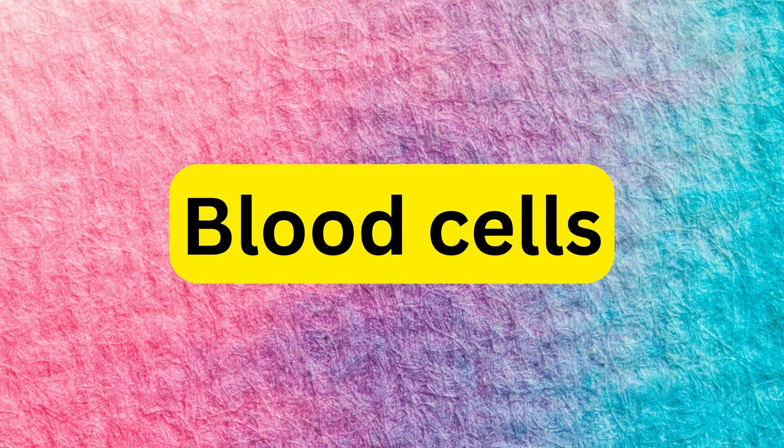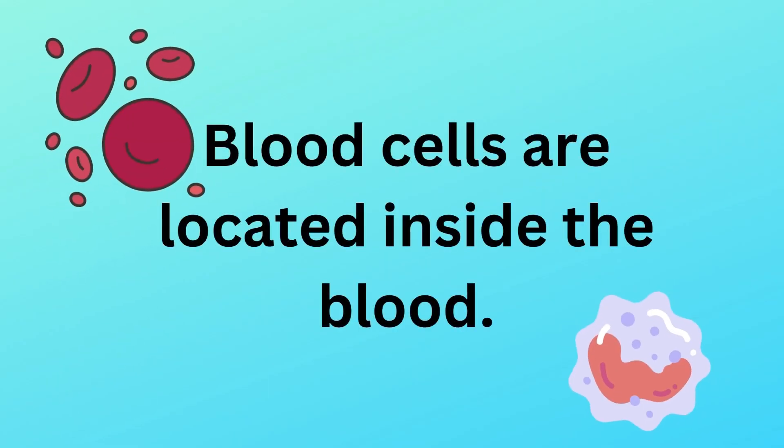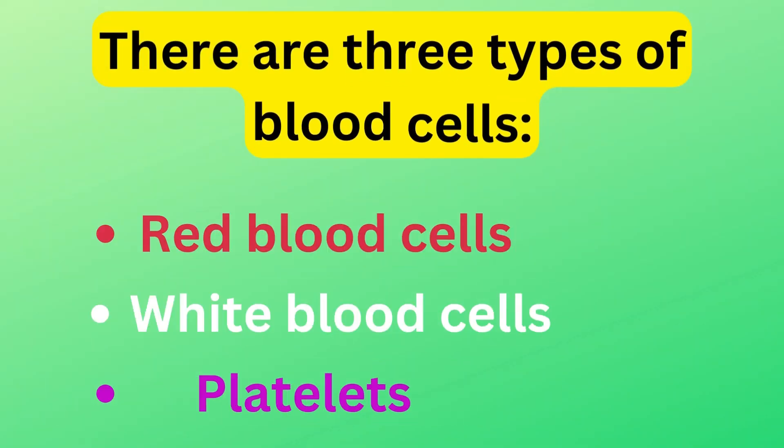Blood cells. Blood cells are located inside the blood. There are three types of blood cells: red blood cells, white blood cells, and platelets.